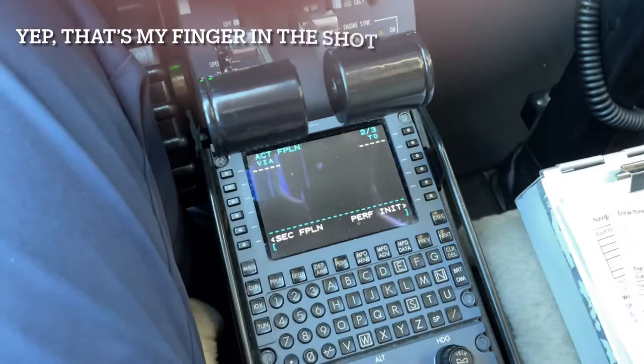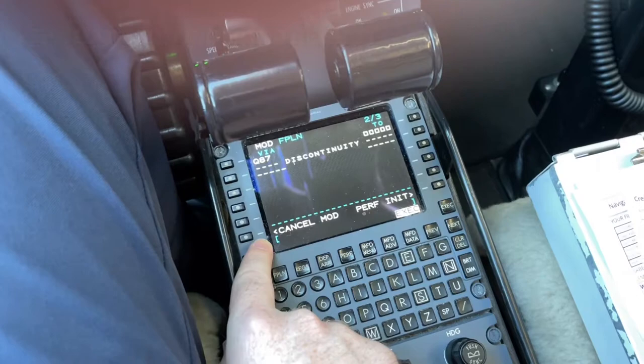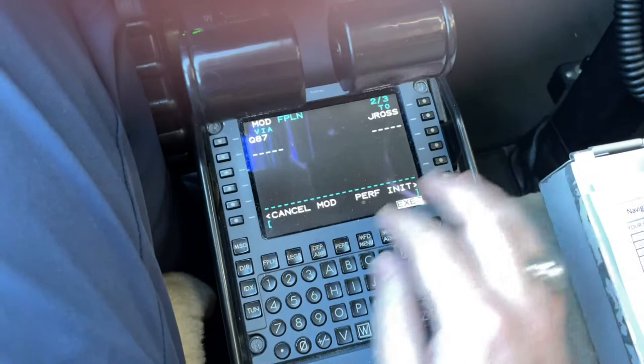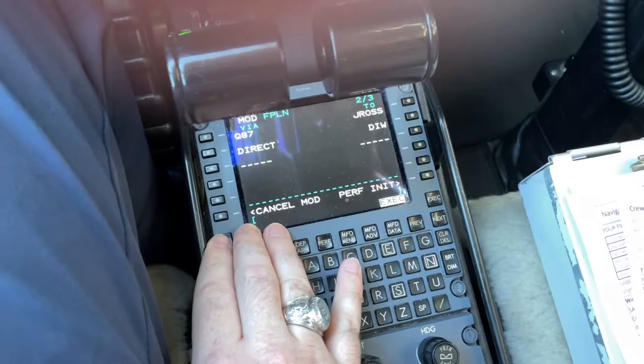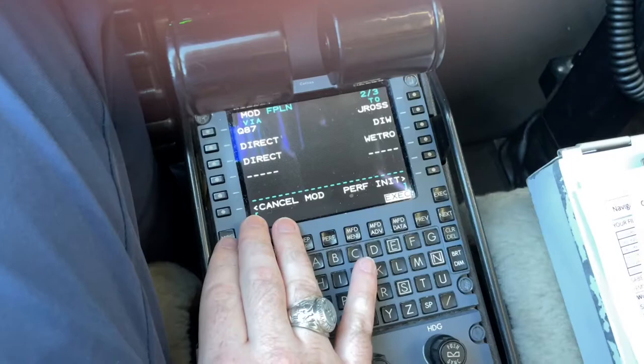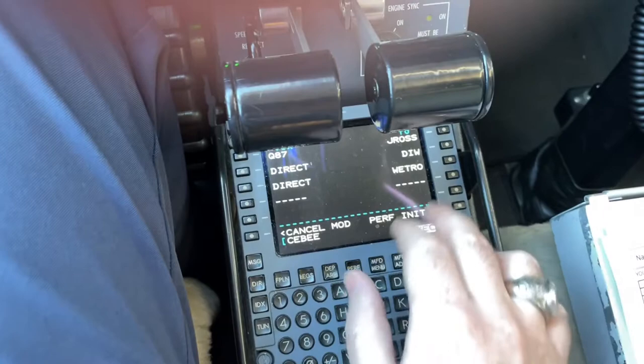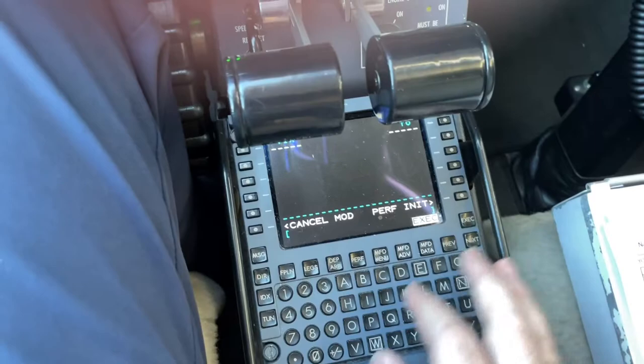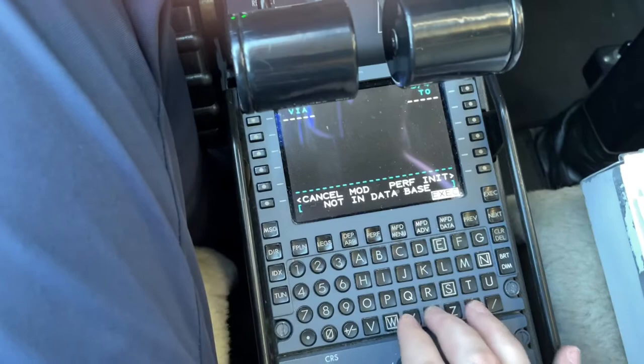We'll go back to the flight plan. We're going to get on some airways here. Our first one is Quebec 87, and we're going there to J-Ross. Then we're going to direct Delta India Whiskey, then direct Wetro, then direct to Seabee, then direct Snow Hill, and then join Jets 121 to Sea Isle.